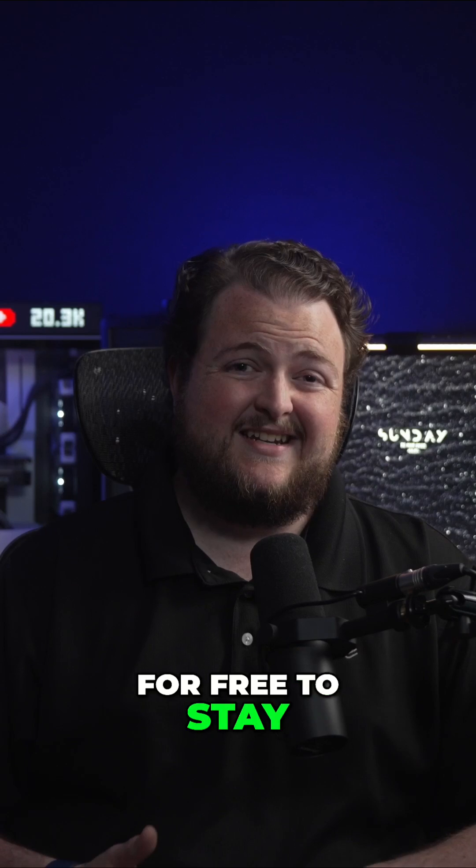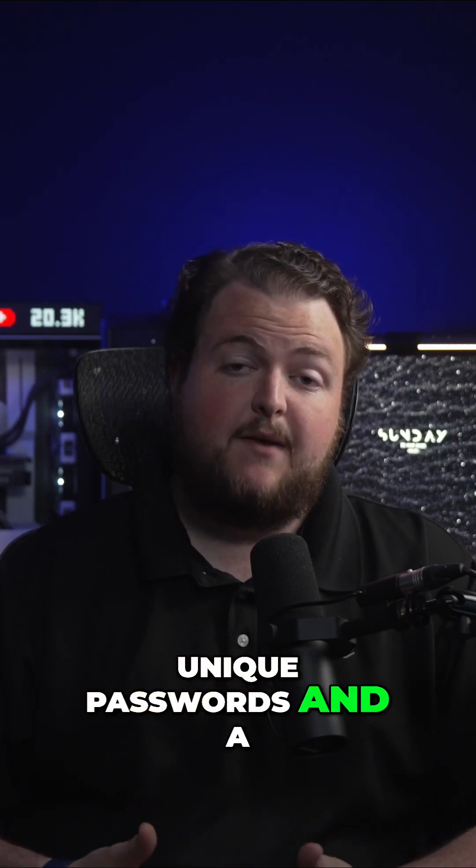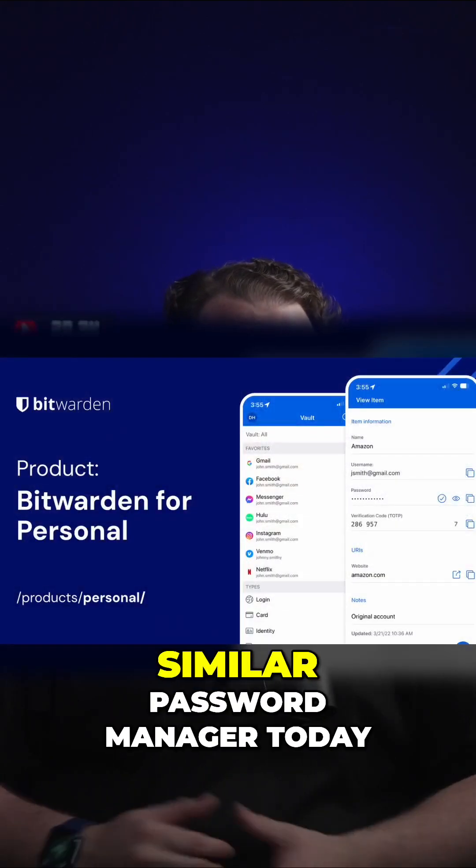Here are some things you can do for free to stay safe online. Number one: use strong, unique passwords and a password manager. You can get started with this for free using Bitwarden or a similar password manager today.